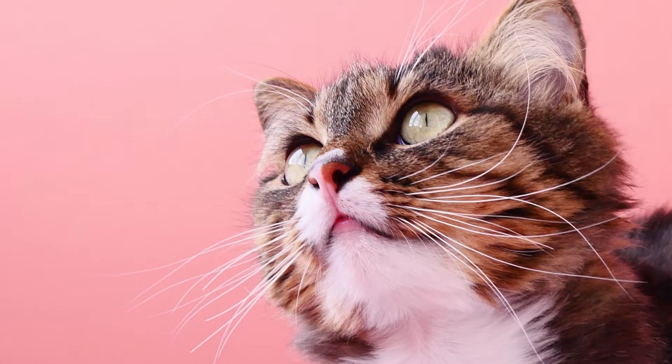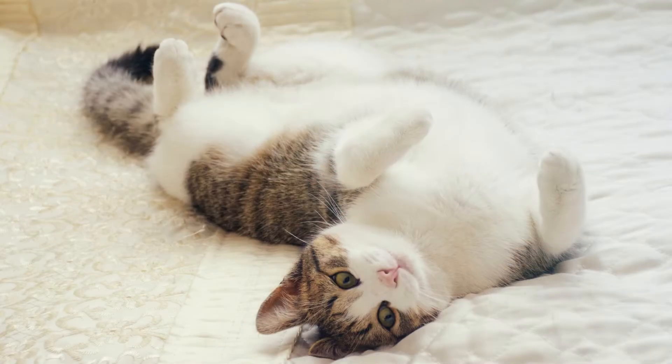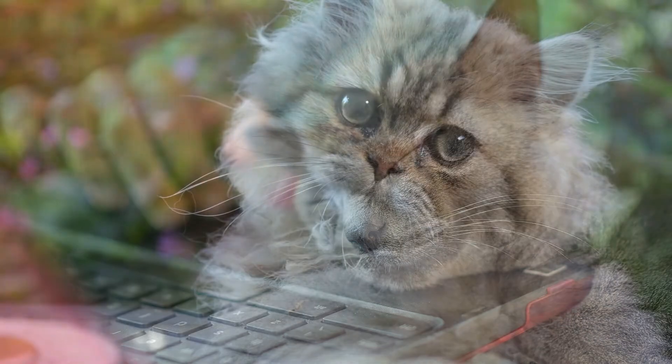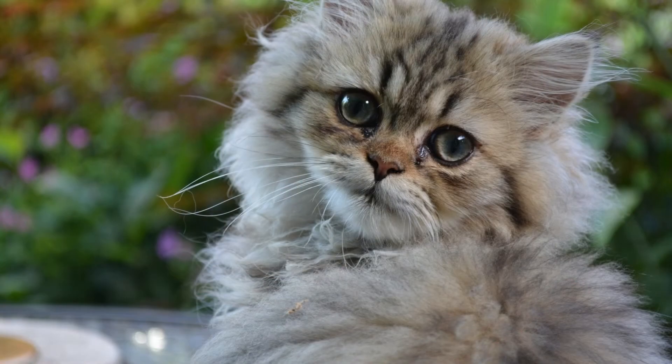Hello everyone, welcome to Cat Weekly channel. Everyone thinks that cats are multi-temperamental and difficult to please. However, does everyone know that the behavior of the cat has meaning? If you know how to communicate through cat body language, you will understand what your cat wants, needs, and feels.